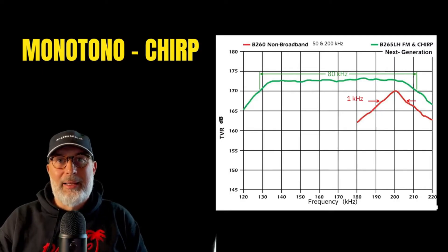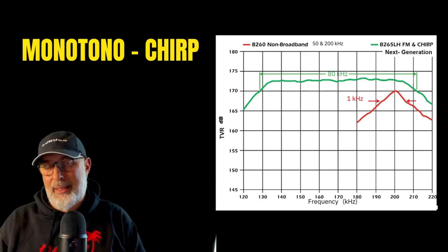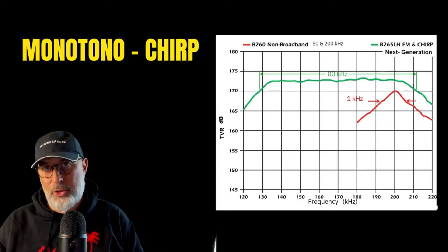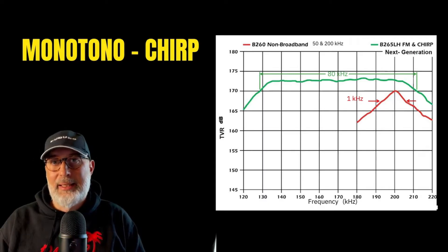I'll leave you the link to the video above. If you don't know these differences, I suggest you watch it, as it will clarify your ideas on the difference between monotone and chirp much better. You can see immediately if a transducer is chirp or monotone from the technical characteristics and from the Airmar data sheet.